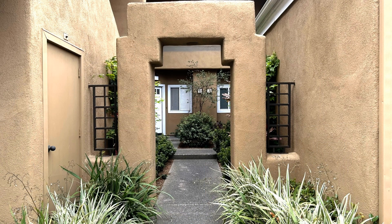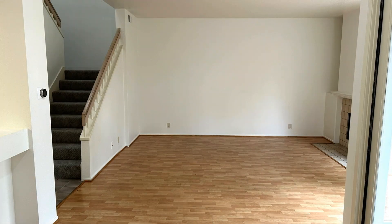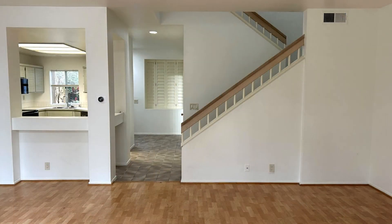Welcome to this delightful condominium in the heart of Irvine. This spacious 1,916-square-foot home offers three bedrooms, including a convenient bed and bath downstairs. The elegant wood floors downstairs create a warm atmosphere. The living room features a cozy tiled fireplace and is bathed in natural light from numerous windows.